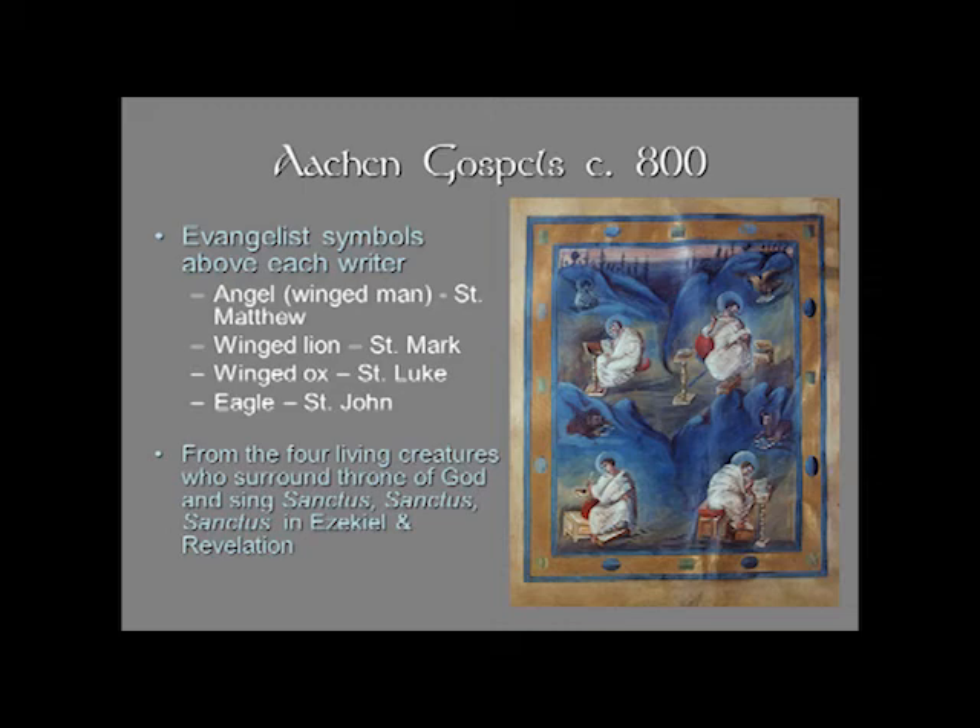In one page you have all four of the four evangelists, and each one is identified by a sort of half-length or crouching figure of its symbol above the rider: the winged man or the angel for St. Matthew, the winged lion for St. Mark, the winged ox for St. Luke, and the eagle up there in the upper right for St. John. These come from the four living creatures who surround the throne of God and sing 'Sanctus, Sanctus, Sanctus' — Holy, Holy, Holy — in Ezekiel and Revelation.